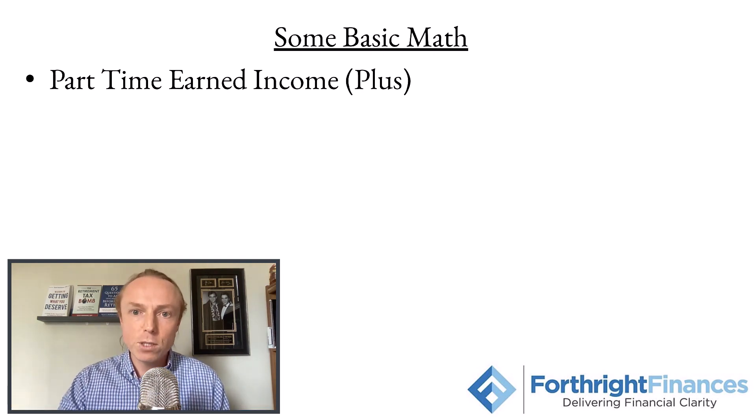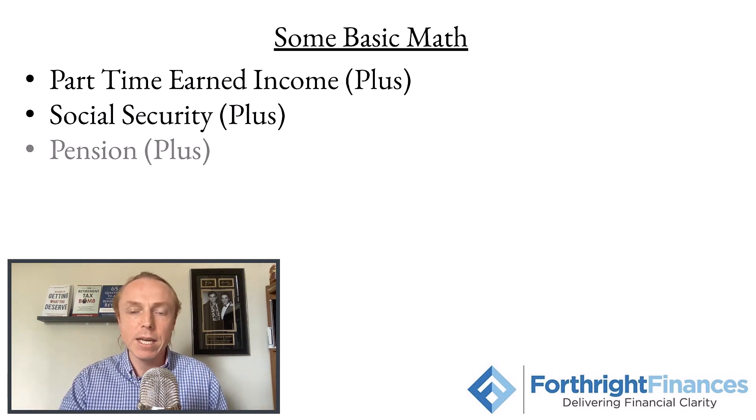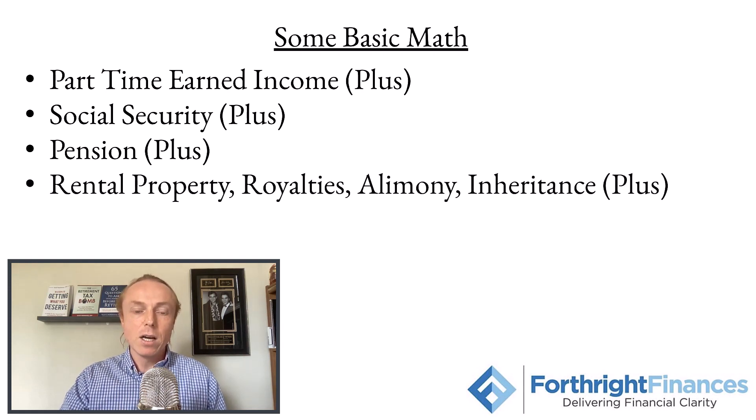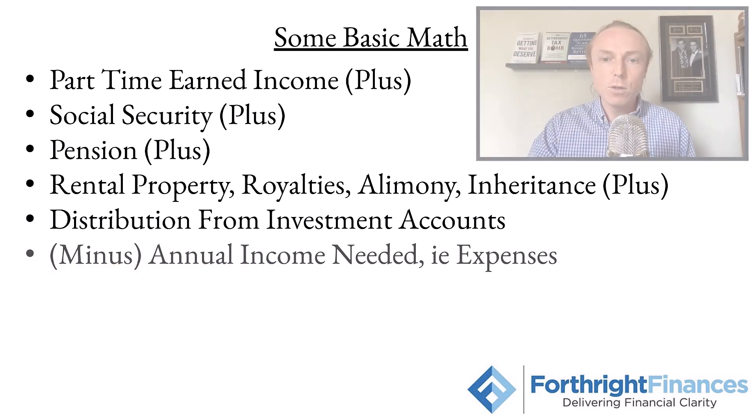That's our first type of income we could potentially have. We're going to take that earned income and then add social security — what you're going to get from social security, which we'll talk about in a separate video. Then we'll add in whatever you get from a pension, if anything. We're going to add in what you get from any rental properties, royalties, alimony, or inheritance that you have, as well as adding your distributions from your investment accounts. We're going to add up all of those sources.